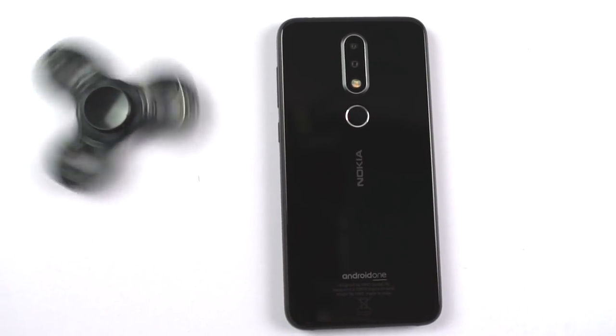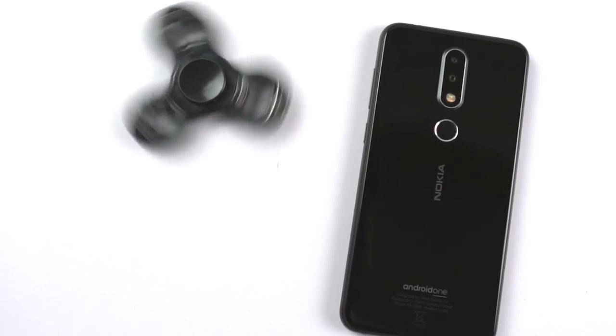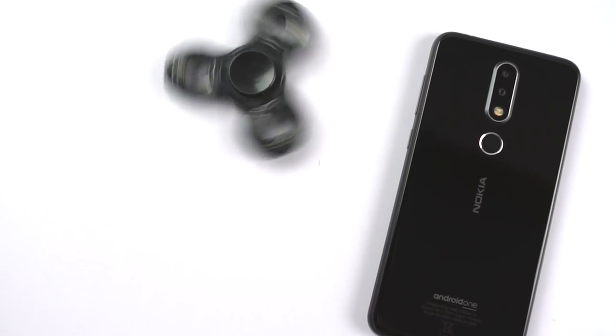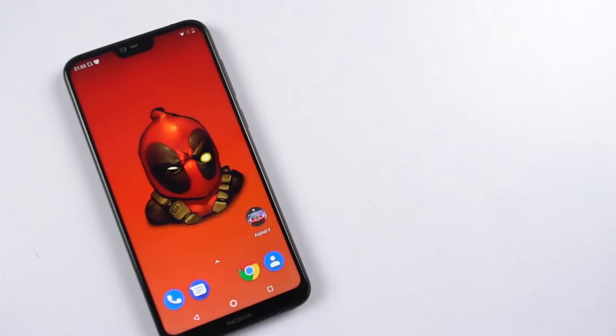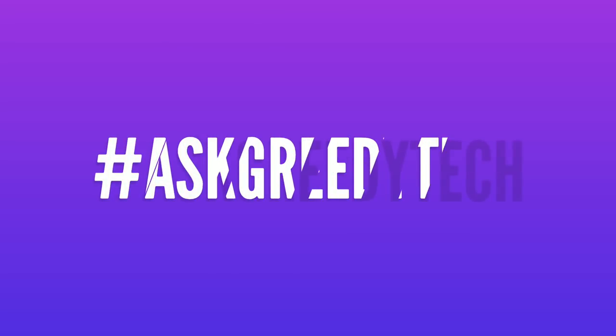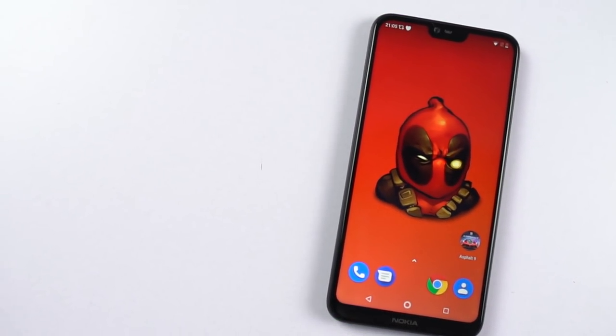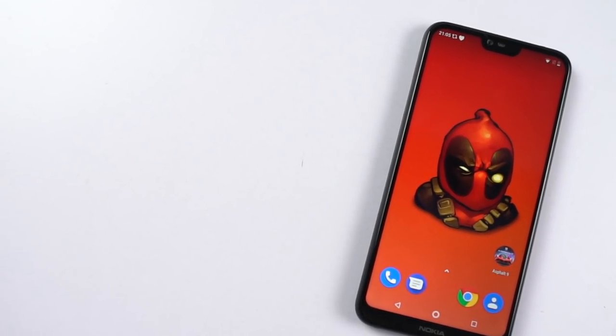So guys, those were the best features and important tips and tricks for your Nokia 6.1 Plus. If I missed out on anything important, do let me know by commenting below this video, and if you're planning to buy this phone, use the link in the description — it really helps the channel. If you want us to make any specific video, tweet out to us with the hashtag #AskGreedyTech on Twitter and we will try to make it as soon as possible. I'm Nikhil from Greedytech signing off — have a nice day.